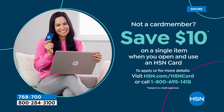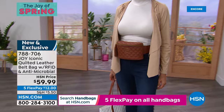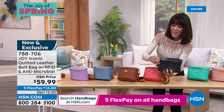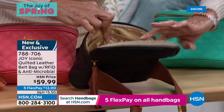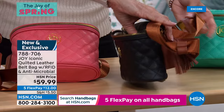Brand new: the first time Joy has ever done a quilted belt bag. 100% leather, quilted belt bag with RFID protection and antimicrobial protection — all the same colors as the Today's Special. Beautiful bucket styling, great pockets on both sides. The belt adjusts up to 47 inches, accommodating up to a 4X waist size. Price: $59.95. Total quantity is only about 3,000.